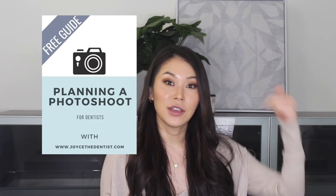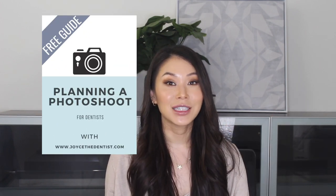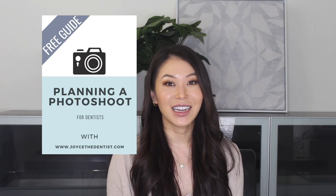I hope these tips helped. If you have any questions, drop them down below. And if you haven't yet, subscribe to my channel. I do have a guide for photoshoots — click down below, it's totally free. Take advantage of it. I'll talk to you guys later!